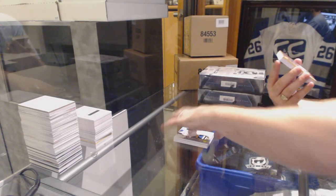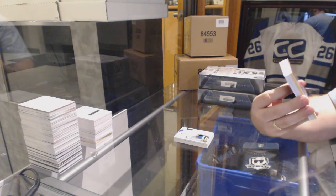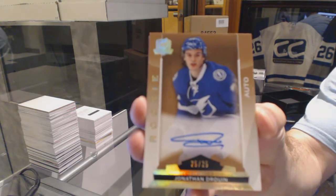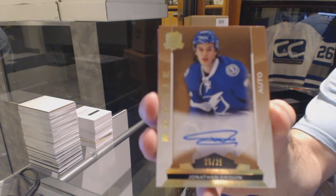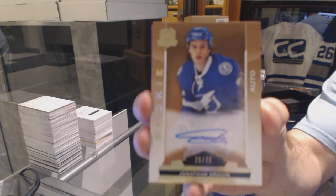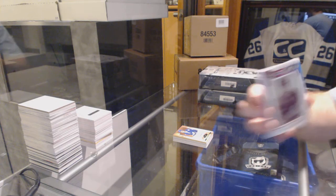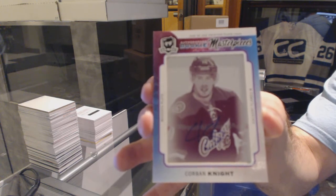Number 25, a gold rookie auto for the Tampa Bay Lightning, Jonathan Druin, numbered to 25 rookie auto. I pulled a 30 earlier this week. For the Calgary Flames, a rookie masterpiece one-of-one printing plate, autographed printing plate, Corbin Knight.